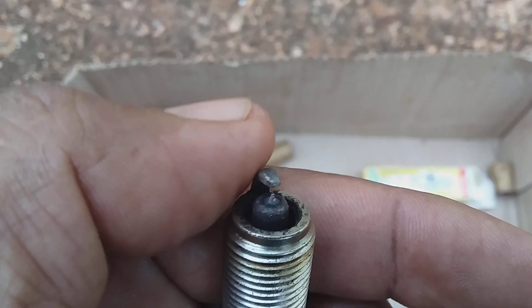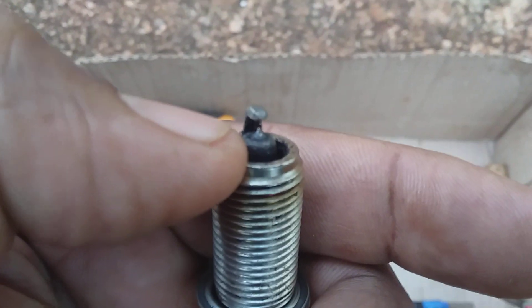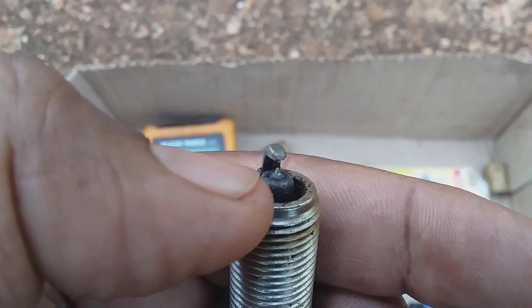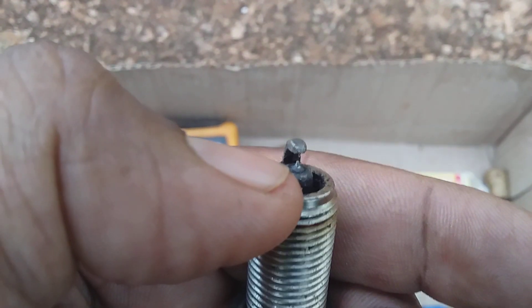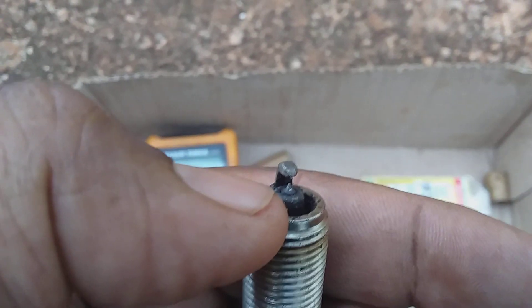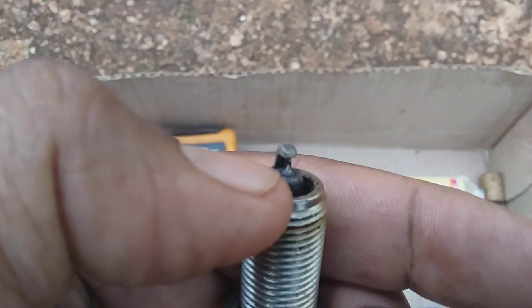and the ground electrode at the top is dirty, you will have what you call resistance. And resistance is going to prevent the arcing from taking place at the time it's supposed to take place, and it will also reduce the arcing — so instead of the arcing being bright, it becomes dull.